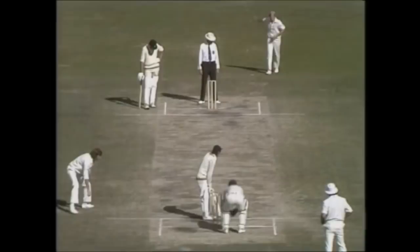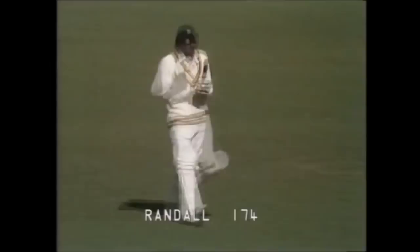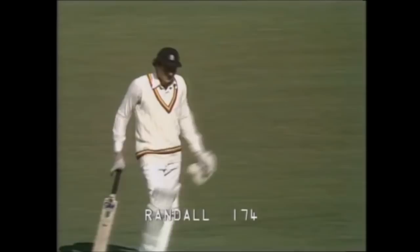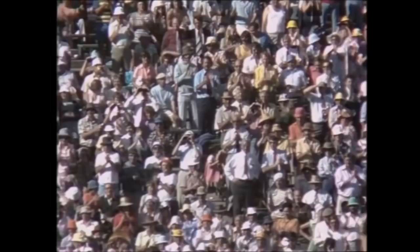And he's gone — Randall caught by Cosier. There's a bit of poetic justice, Cosier taking an absolutely brilliant catch after bowling O'Keeffe. What a wonderful innings. I'm sure this man will get a standing ovation for this extraordinary performance of scoring 174, one of the finest innings we've seen in years and years on this Melbourne ground. Derek Randall — everybody here is standing up to give him a tremendous ovation as he comes back to the pavilion. Let the applause speak for itself.